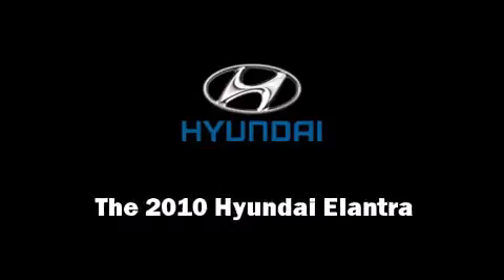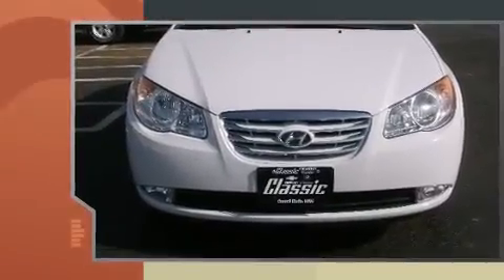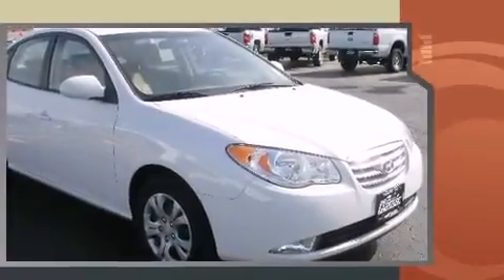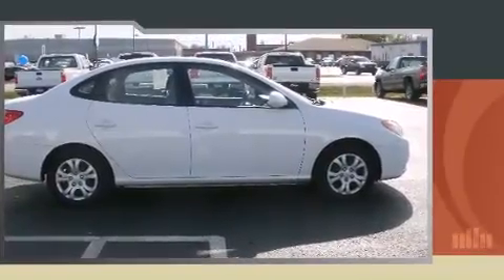Introducing the 2010 Hyundai Elantra. With just over 35,000 miles on the odometer, this four-door sedan prioritizes comfort, safety, and convenience. It features a front-wheel drive platform, an automatic transmission, and a two-liter four-cylinder engine.